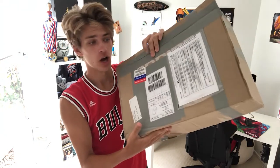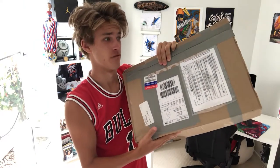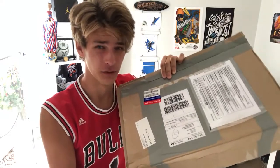It has finally arrived guys. I've been waiting for this package for like three months now — well, it's been like a month — but anyway, it's been too long. Because I live in Australia, this package took freaking ages to arrive.